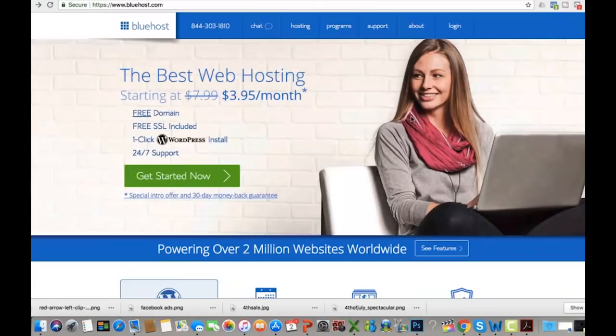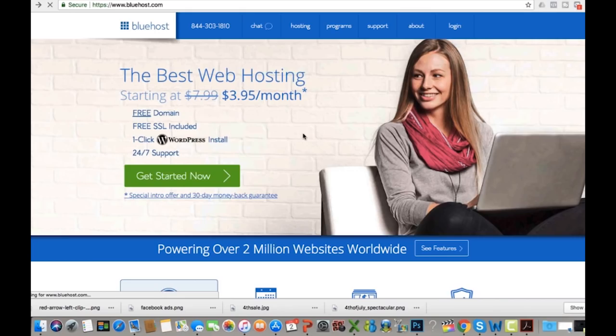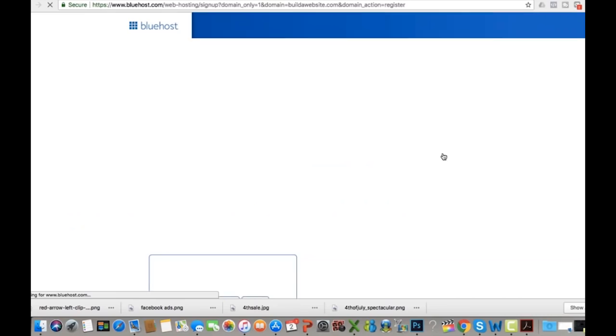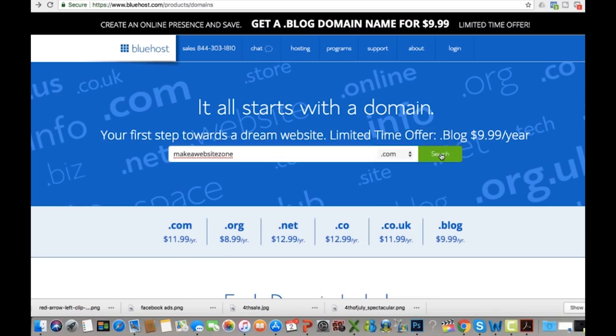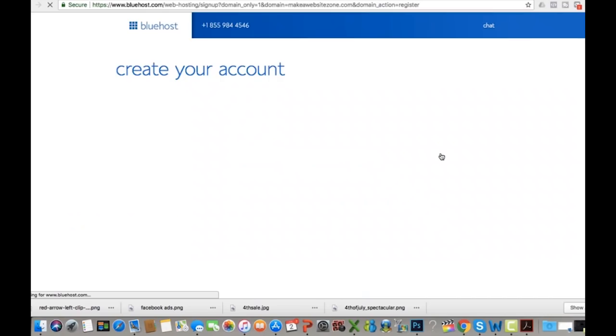Here I am at Bluehost.com. Across the top you'll see a lot of different options. If you haven't picked a domain name, go to Hosting, scroll down to Domains, then type in whatever you want and it will tell you if it's available. I typed in 'build a website' and it came back saying it's not available. So I've got one I already searched — 'make a website zone' — and when I search it it's going to tell me it's available, and it's going to ask me to create an account.